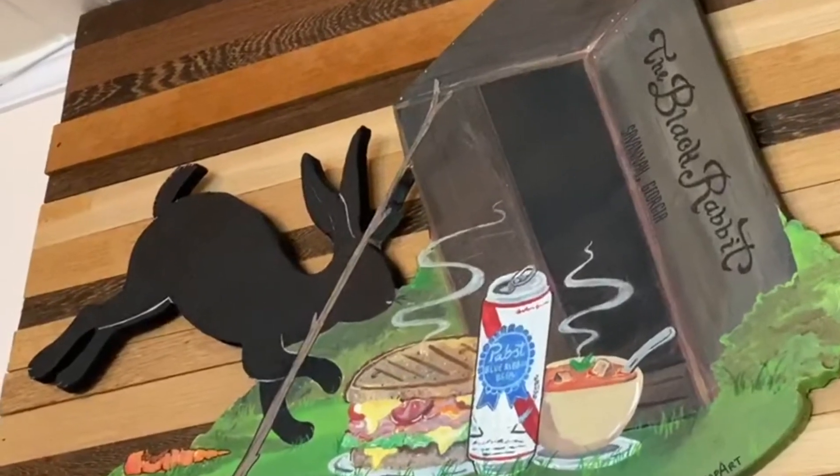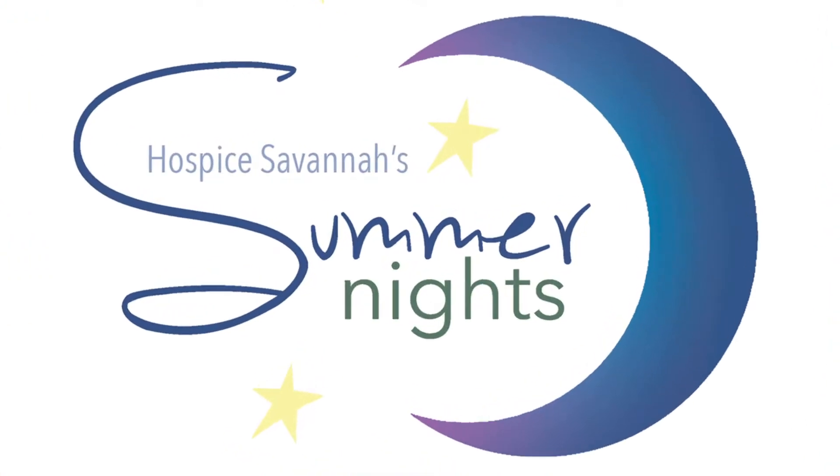Hi, I'm Shelly and I am invading the Black Rabbit here in Savannah, Georgia. This is my favorite bar and we're gonna be mixing up a little cocktail for Hospice Savannah, and this one's gonna be called a Summer Night.